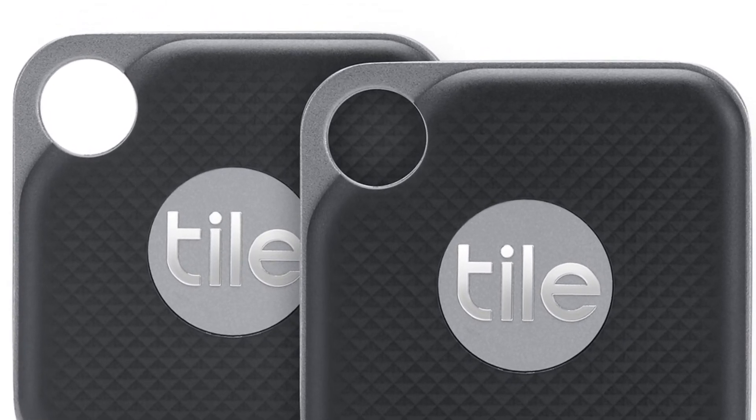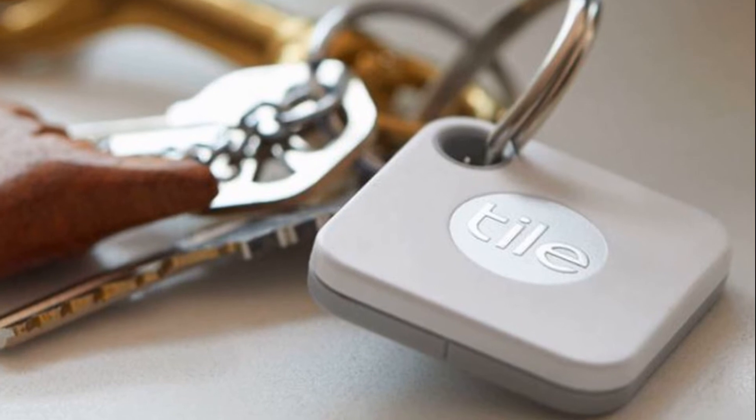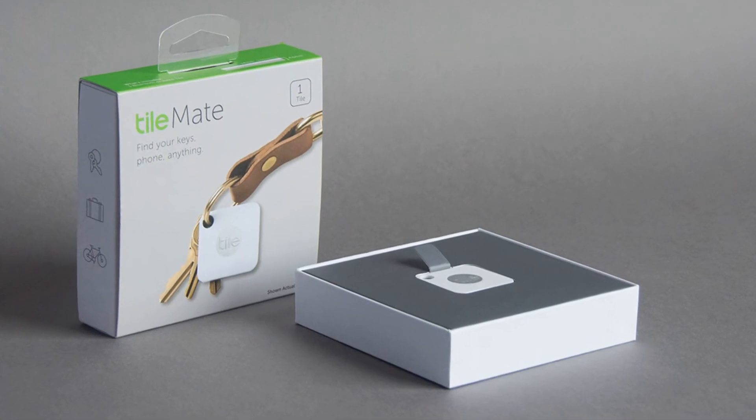In addition, the user will be able to put the tracker in loss mode. This means that it will store the contact information of the owner, allowing other Apple users to read it. In such cases, the owner will receive a notification when someone finds the lost item.